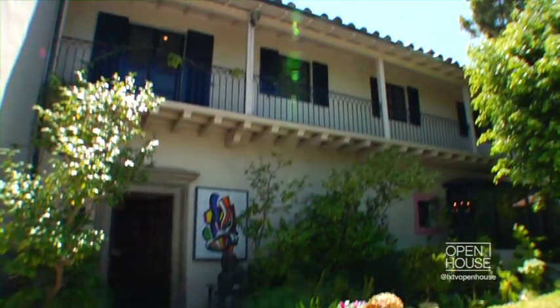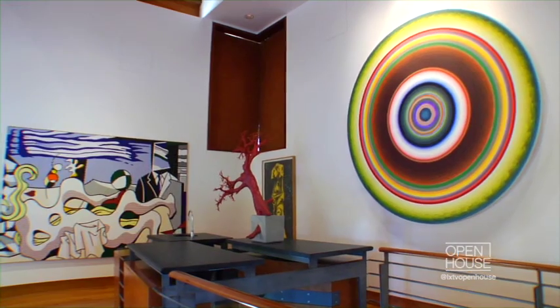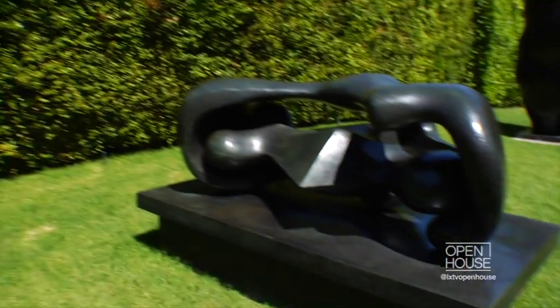The Frederick Weissman Museum is here in one of the most exclusive and expensive residential communities in the entire United States. What a cultural treasure — a residential home that is now a museum in the middle of a residential neighborhood. What a wonderful thing to have in a great city like Los Angeles.